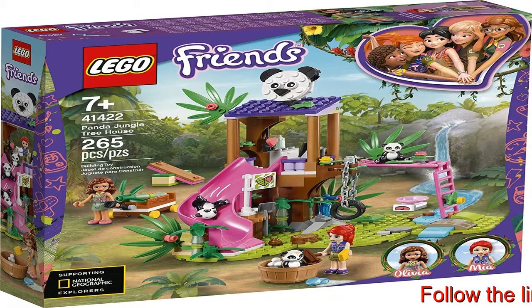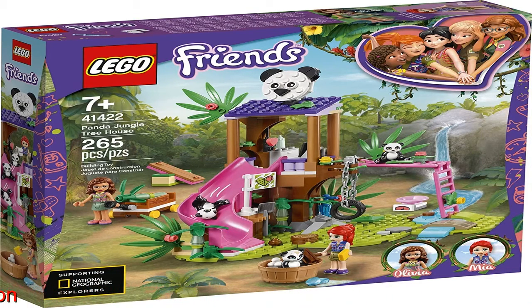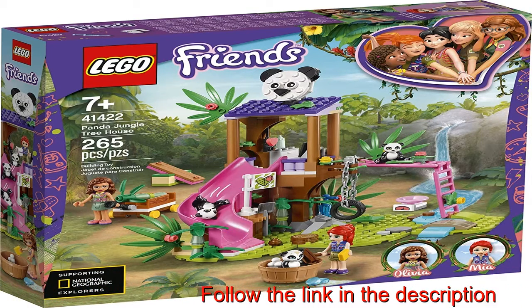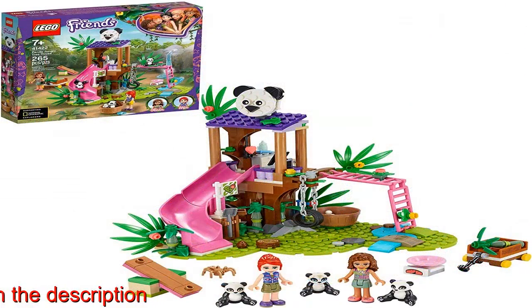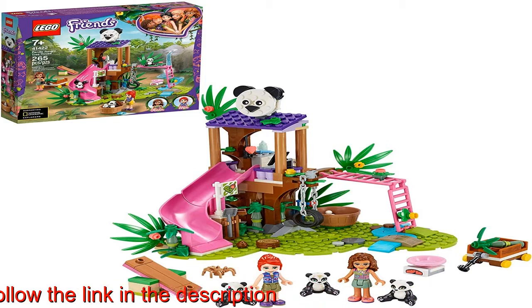Making it the perfect panda playground — just one of the awesome toys in the LEGO Friends Jungle Rescue theme. Kids can help the buildable figures scan the forest, move the baby pandas around on a toy wooden cart, or whiz them down the slide.